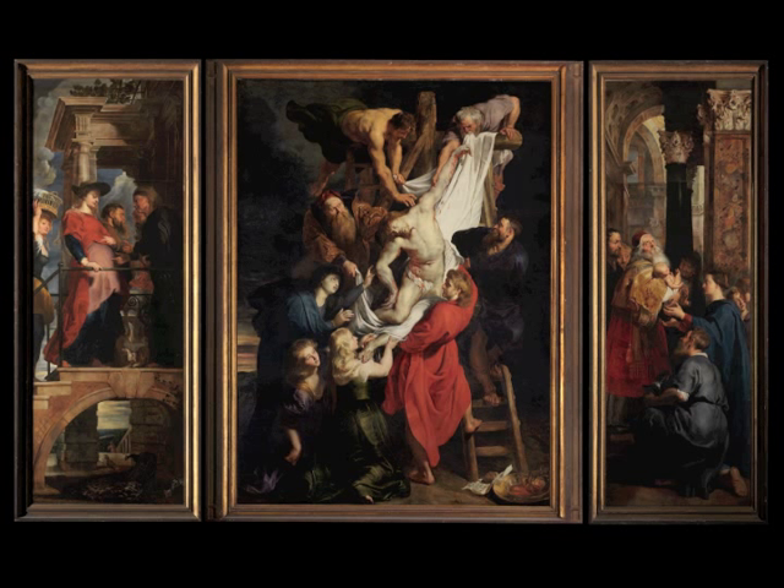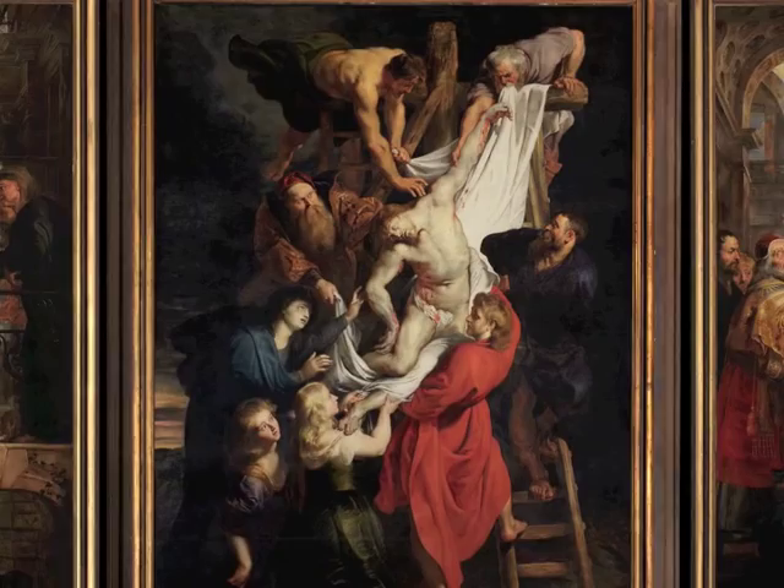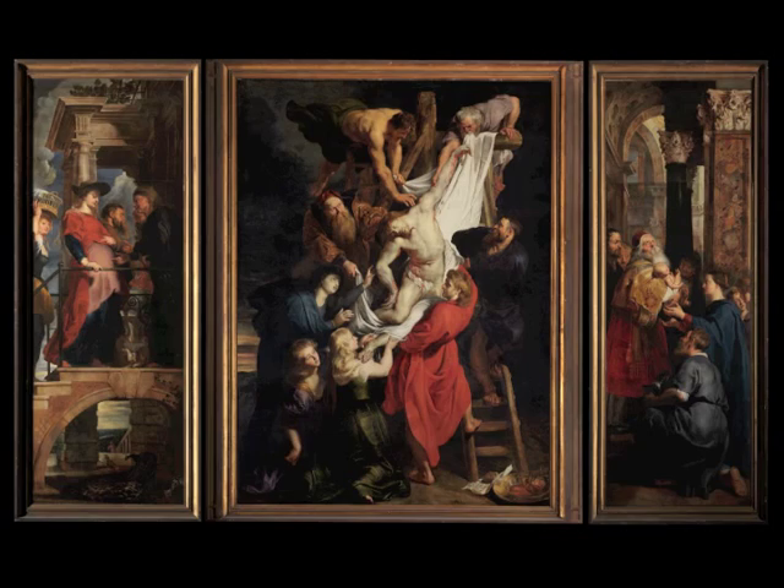That was probably why, just like the Guild of St. Luke, the Arquebusiers took a very long time to get their new altarpiece painted. But in 1611, things finally got moving, and a year later the central panel was already finished. The side panels followed two years later.